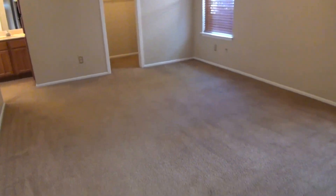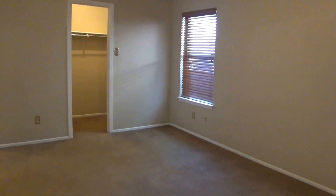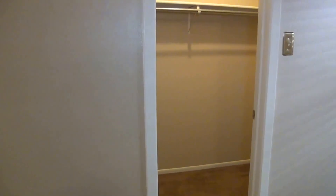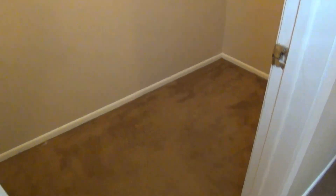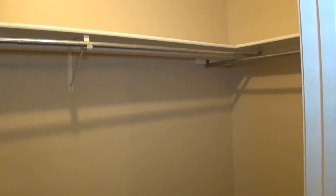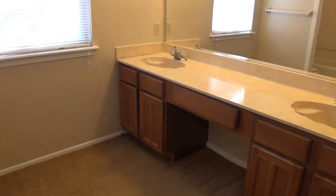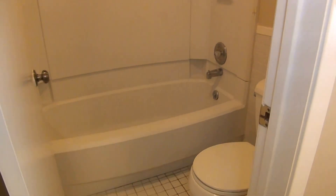And then we have the master bedroom — it's a good-sized master with a ceiling fan. You have a walk-in closet about eight feet wide, eight feet deep by about four feet across. Dual sinks with a sitting area, and then your master tub-shower combination.